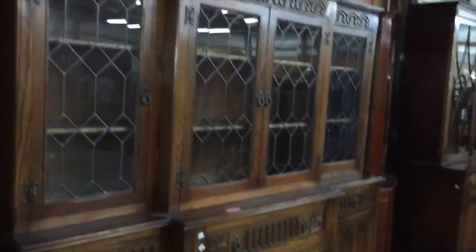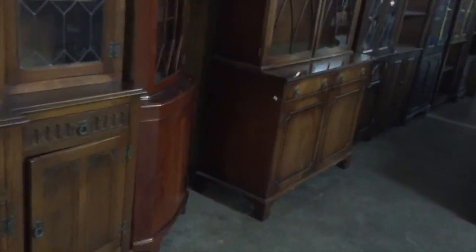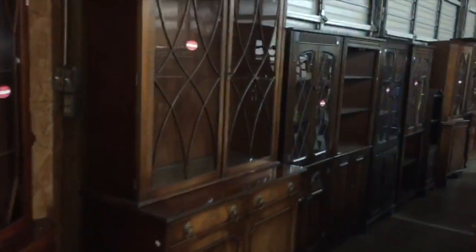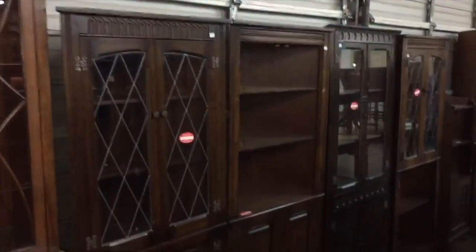Here we have a beautiful oak cabinet with leaded glass — big break front. Lots more English break fronts and corner cabinets. A real big selection of them this month.